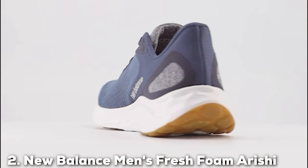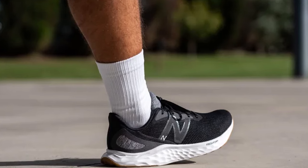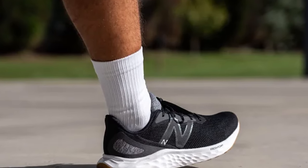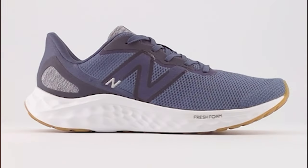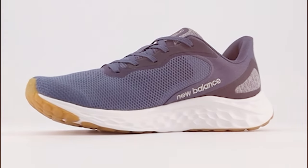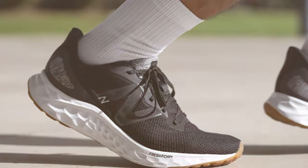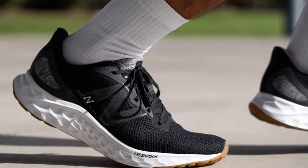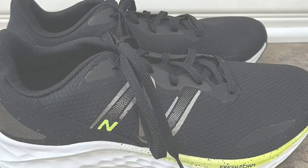Moving on to number 2, the New Balance Men's Fresh Foam Arishi V4 running shoe. Experience the perfect blend of style and performance. The shoe is not just about looks — it's built for runners who demand the best. The Fresh Foam Arishi V4 features a sleek design with a breathable mesh upper that provides excellent ventilation during your runs. Its Fresh Foam midsole technology offers plush cushioning and a responsive feel, making each step comfortable and energizing.